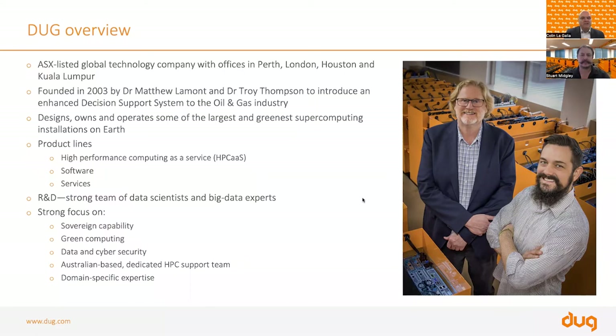Doug Technology is an ASX-listed global company with offices in four locations: predominantly Perth, London, Houston, and Kuala Lumpur, giving us a global footprint across four continents. The organization is 19 years young, founded in 2003 by Dr. Matthew Lamont and Dr. Troy Thompson out of their backyard shed in Subiaco, where they developed an enhanced decision support system for the oil and gas industry that was instrumental in seismic processing.